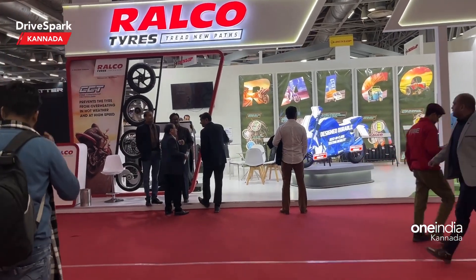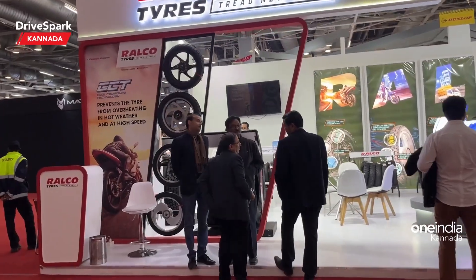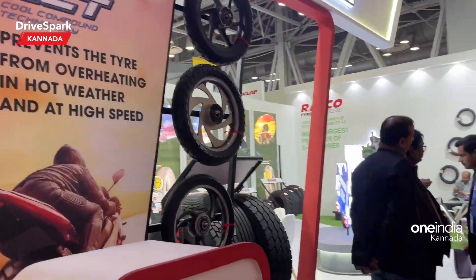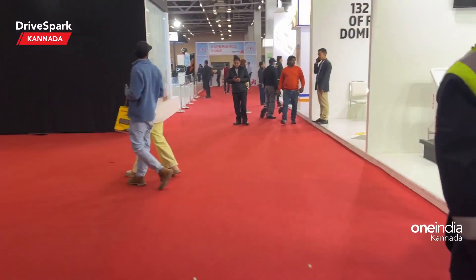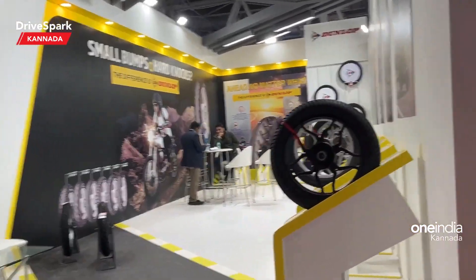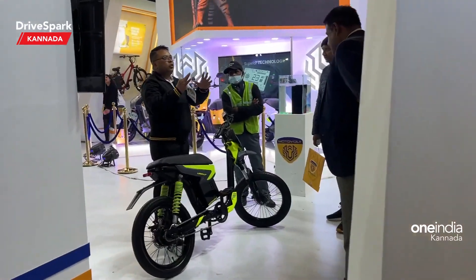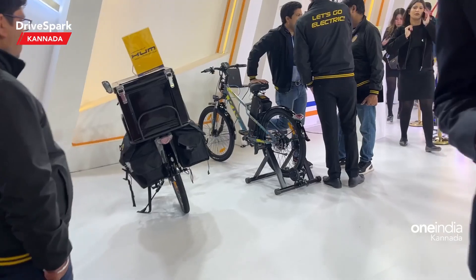Hello everyone, we are in hall number 8. Ralko is starting to set up their shop — this is a tire brand. Ralko will show us all the tires. There are two tire stalls and two motorcycles on display.